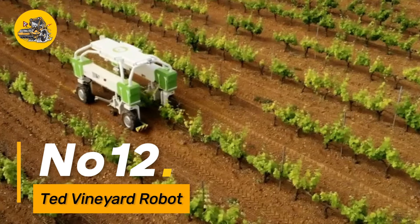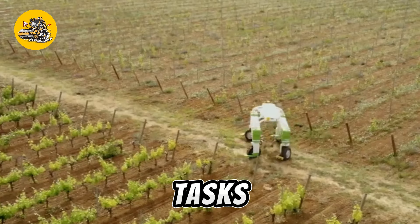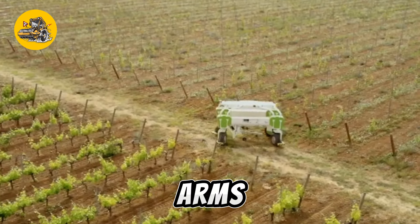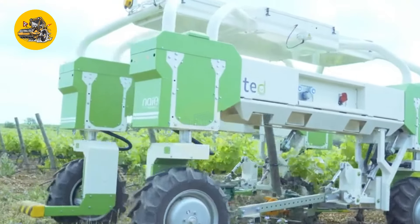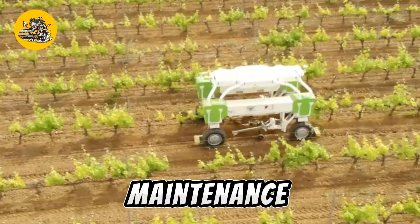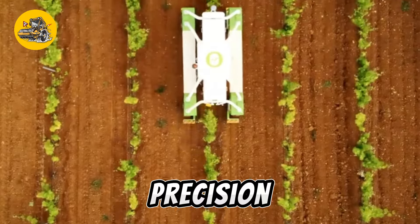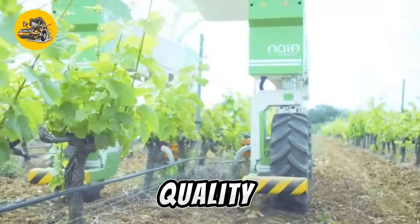Number twelve: the Ted Vineyard Robot is a specialized agricultural robot designed for tasks in vineyards. With its advanced sensors and robotic arms, it can navigate rows of vines, prune grape clusters, and perform other vineyard maintenance activities. This robotic solution aims to enhance efficiency and precision in vineyard management, contributing to improved grape quality and yield.